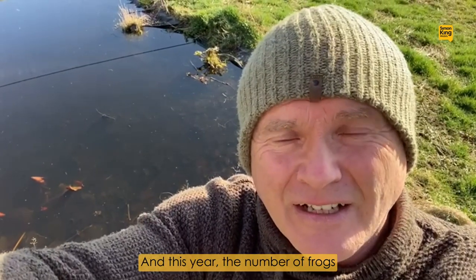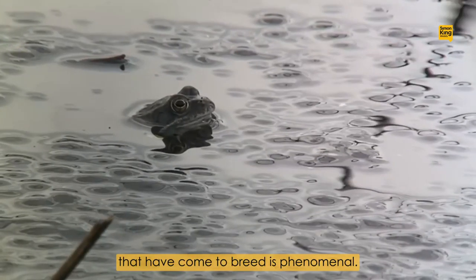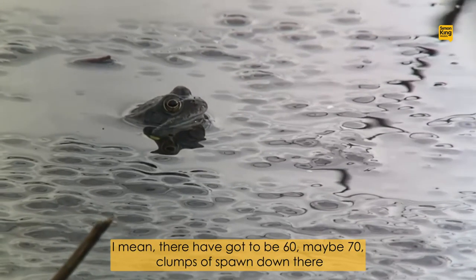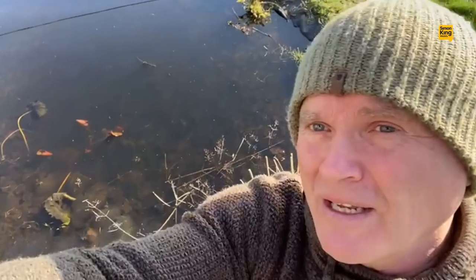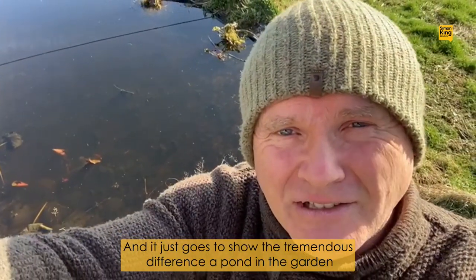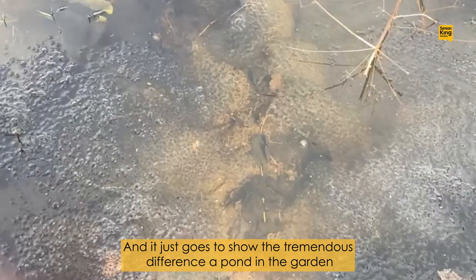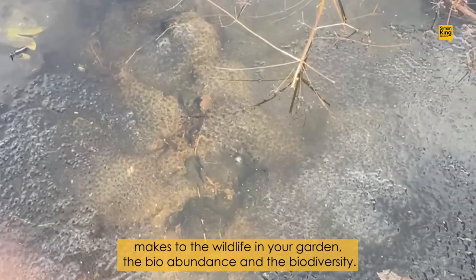And this year the number of frogs that have come to breed is phenomenal. I mean they've got to be 60, maybe 70 clumps of spawn down there behind me. And it just goes to show the tremendous difference a pond in the garden makes to the wildlife in your garden.